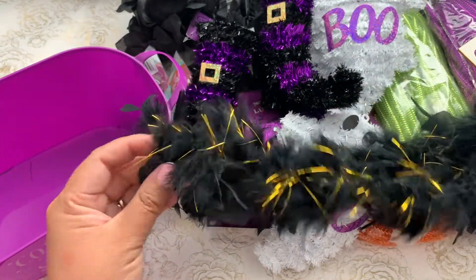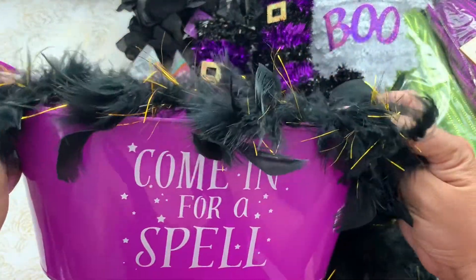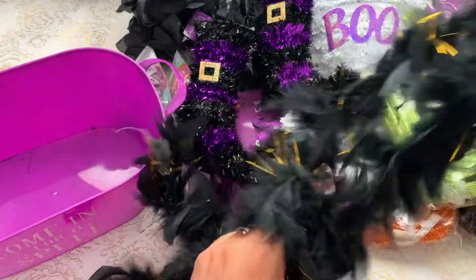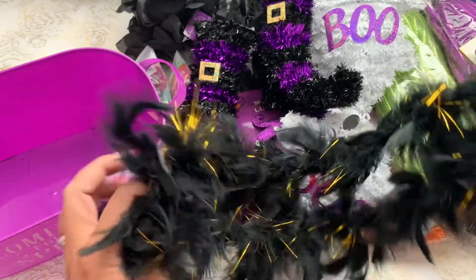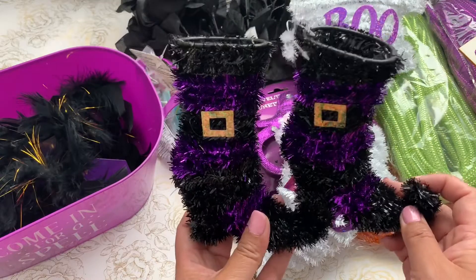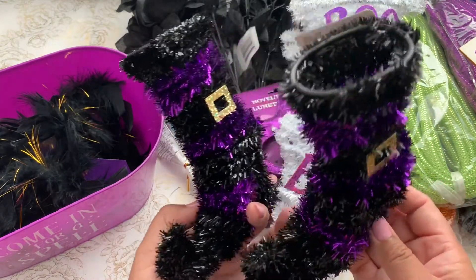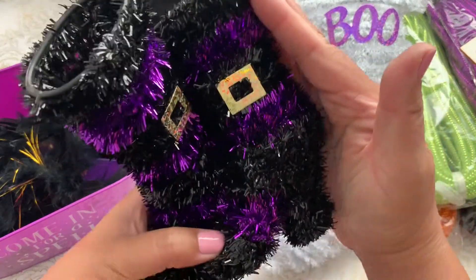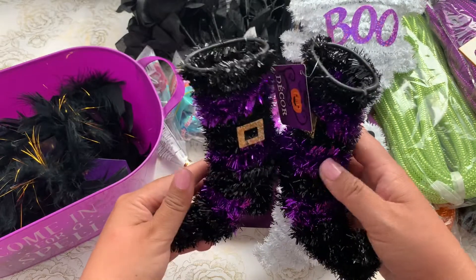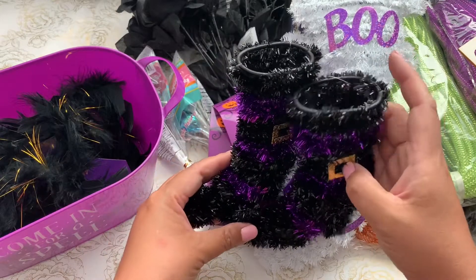I'm thinking of adding some trim to the boa — I'm not sure yet, but I'll try to see what I can do to decorate it or use it as part of my decoration. I also found these little witch boots — they're adorable, about the size of my hand. I can just set them up as decor on my desk and maybe add some wands in there.